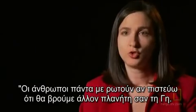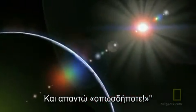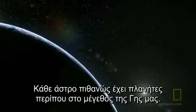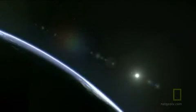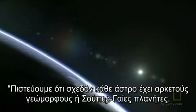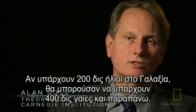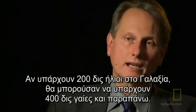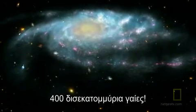People always ask me, do I think we're going to find another planet like Earth? And I answer: absolutely. Every star probably has planets roughly the same size as our Earth. We think that essentially every star has several Earth-mass or super Earth-mass planets. So if you have 200 billion stars in the galaxy, that may mean there are 400 billion Earths in the galaxy — or more.